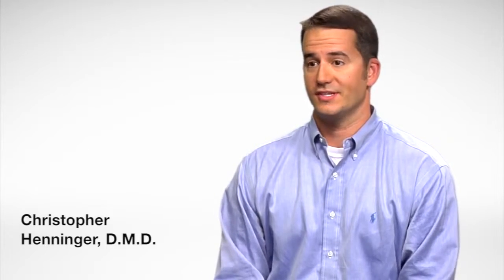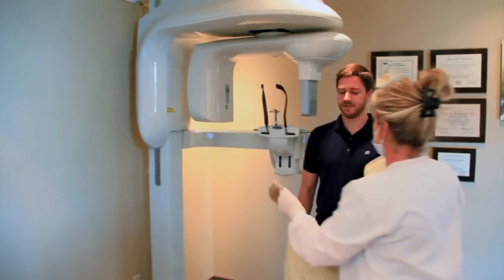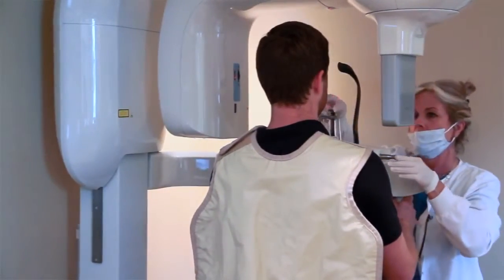As you walk into our back office, the first thing you're going to see is our CT scanner, which means less downtime for you and a more predictable result. We love having this technology right here — it makes it more convenient for us to provide you with a higher level of care.